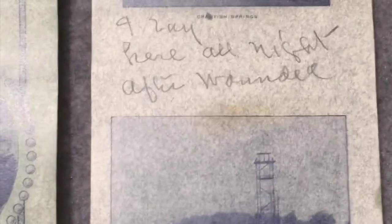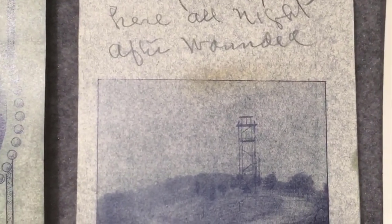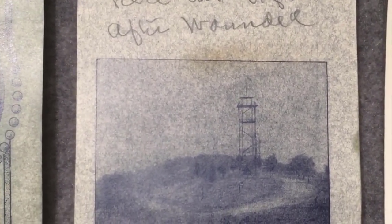'I was wounded here September 19th, 1863, shot through the right shoulder right there at Brotherton House, Chickamauga. I lay here all night after wounded.' The next morning, one of his buddies came by with a canteen that was half full of mud. He drank it and said it tasted great.